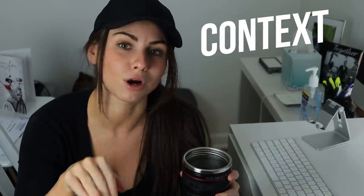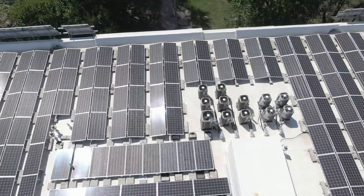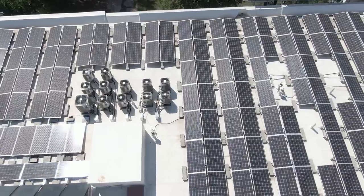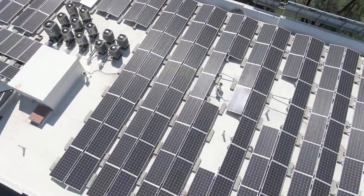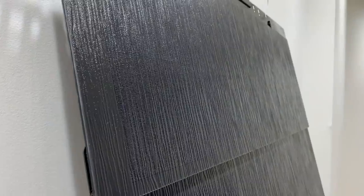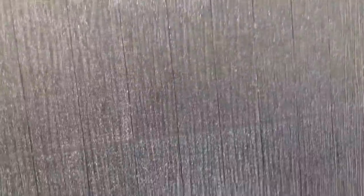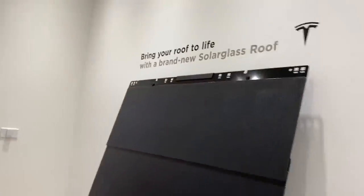First, you need to understand the context of this product. Outside of people in a situation where money isn't much of an issue, this product is only going to be relevant for people considering replacing their current roof or building a new home. If you have a new-ish roof, you're most likely going to be better off with solar panels, which Tesla offers as well. Tesla's solar glass roof is really two products — it's a high-end roof and a solar power generation solution in one. This product should never be compared to a new conventional roof alone. The proper comparison is a new conventional roof on the higher end combined with a separate solar system. It needs to be emphasized that your local energy costs will have a much stronger impact on your overall savings than the amount of energy generated alone.